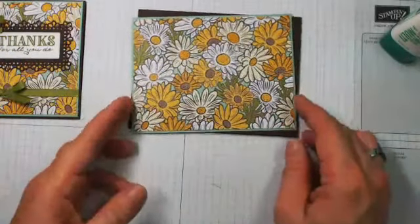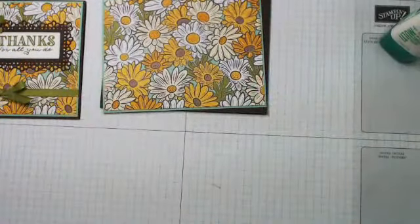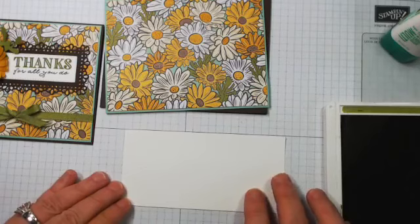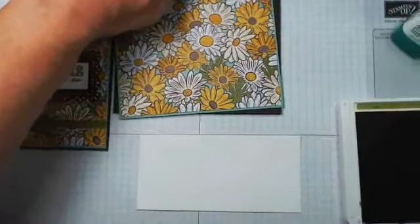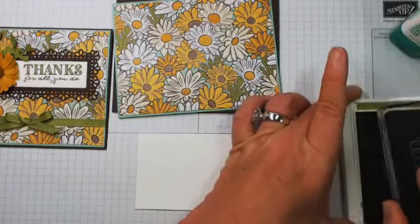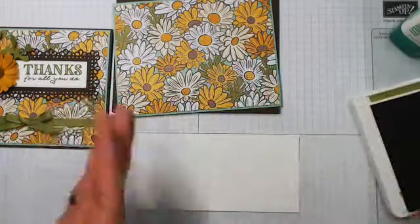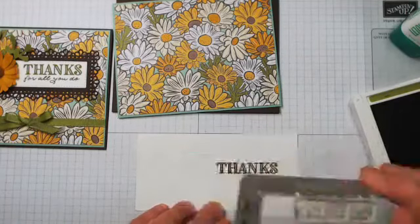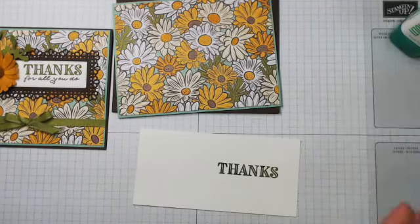Now I'm going to bring in my Whisper White layer — that's for my 'Thanks.' I'm going to do the Thanks in Old Olive. I'm going to use my grid paper to get myself lined up. I've got my 'Thanks' stamped — that was Old Olive. Now here's my Early Espresso.